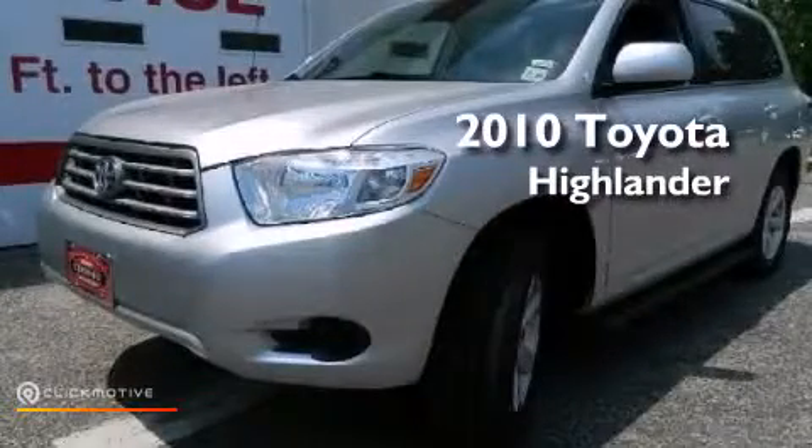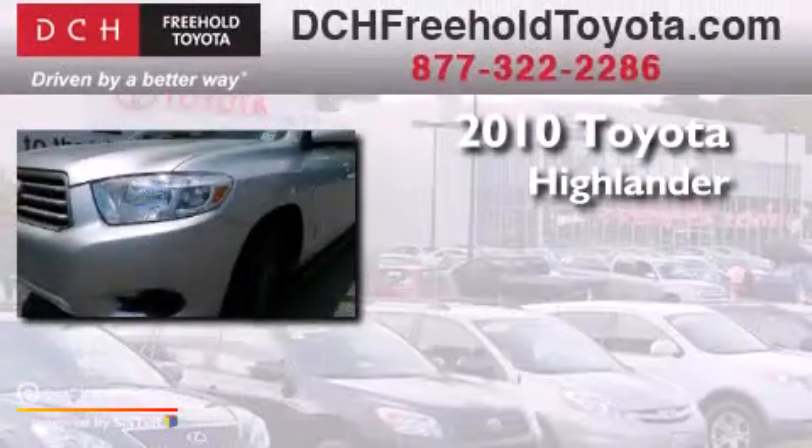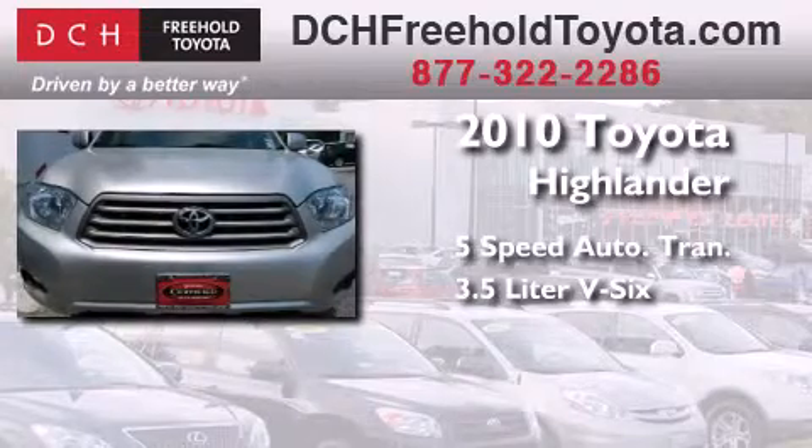This is a certified pre-owned 2010 Toyota Highlander. This crossover has a five-speed automatic transmission and a 3.5 liter V6.